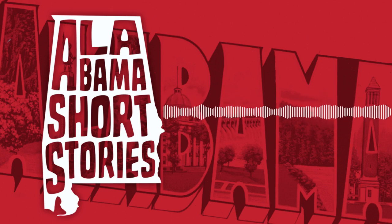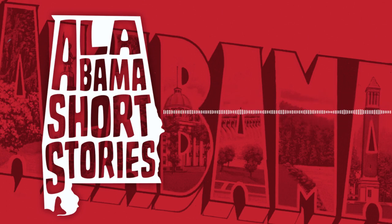Welcome to Alabama Short Stories, when you're a little behind on your Alabama history. I'm your host, Sean Wright.